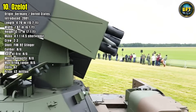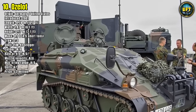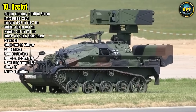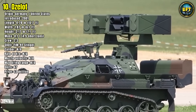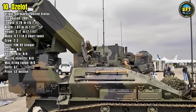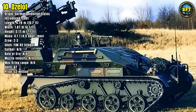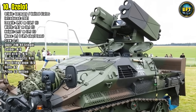Operating with a crew of just two or three, the OZELOT is designed to protect mobile ground units from helicopters, drones, and low-flying aircraft. Its mobility and speed allow it to accompany armored columns, ensuring that air threats are neutralized before they become a danger. The system weighs only 4.1 tons and can be quickly deployed. Germany operates 67 of these nimble vehicles, each one a crucial component of the Bundeswehr's layered air defense strategy.